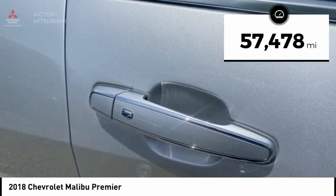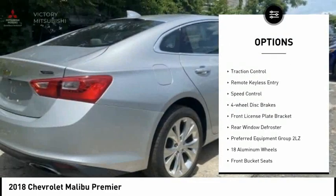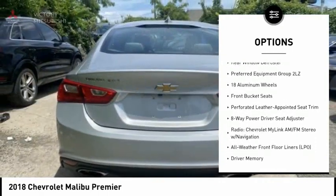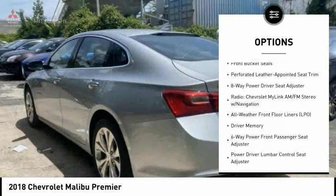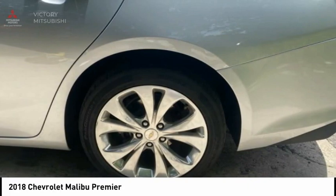Here are some of this vehicle's great options: electronic stability control, alloy wheels, brake assist, traction control, remote keyless entry, speed control, four-wheel disc brakes, front license plate bracket, and rear window defroster.